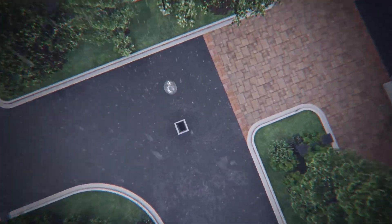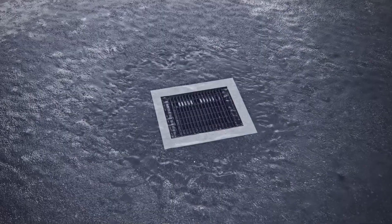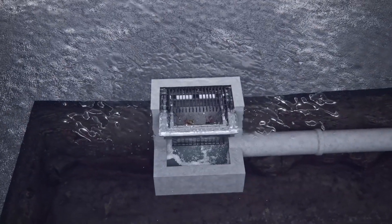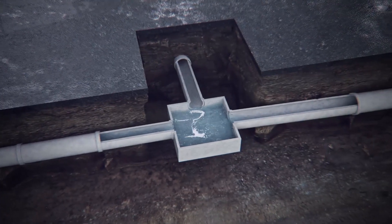Evaporating back into the sky, the drop later falls again, forming runoff that is diverted into a catch basin through our flow guard inlet filter, where non-soluble pollutants are removed.